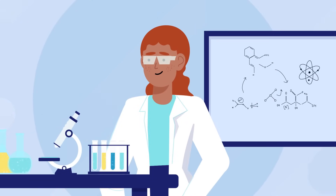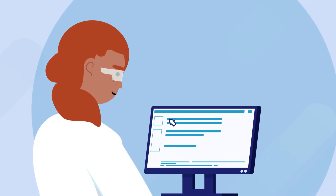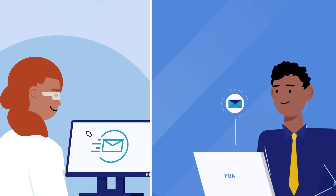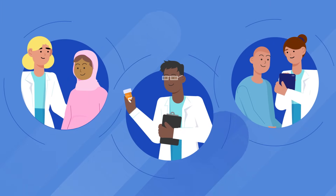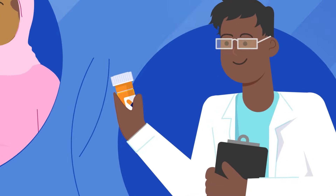Then they test it in a lab. If these preliminary tests go well, the drug maker fills out an investigational new drug application and submits it to the FDA. This application explains how the drug maker plans to investigate and test the drug in clinical trials on volunteers.